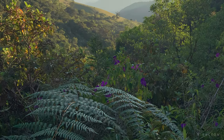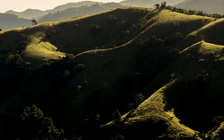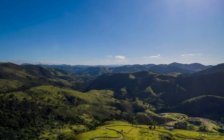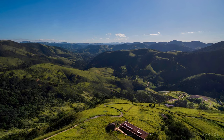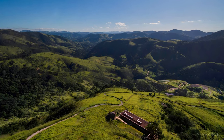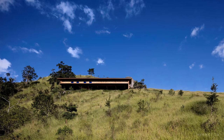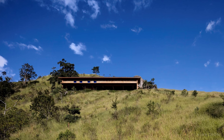Located on a remote farm in the mountainous region, the construction was designed to follow the contour lines, establishing a link between the built and natural environments. It features 16 concrete piers capable of suspending the prefabricated structure made of certified wood.